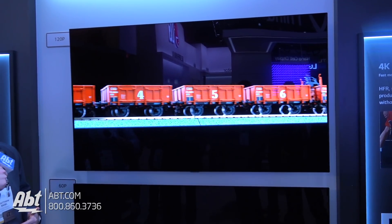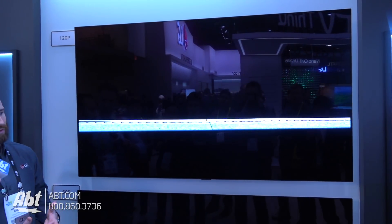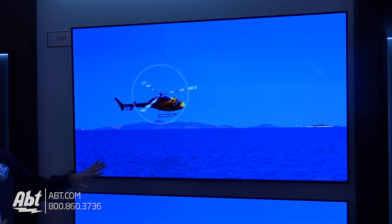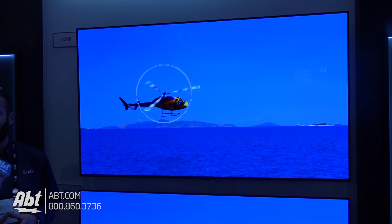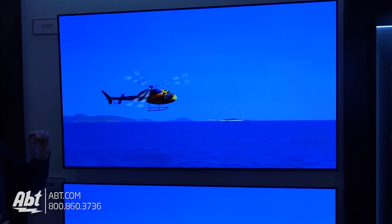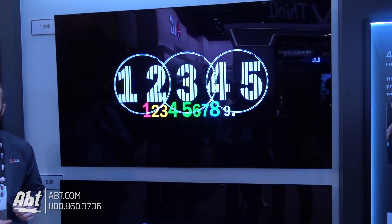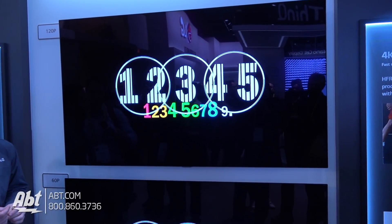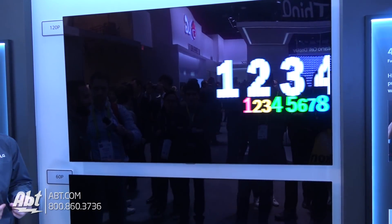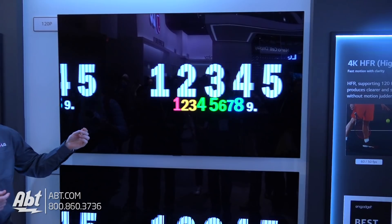Last year we had the C7 in 2017. The C8, as we've talked about in a couple of other videos, is power packed with our new Alpha 9 processor. One aspect of the Alpha 9 processor allows us to do what we call 4K HFR — high frame rate. The difference between high frame rate content and your normal content is it actually goes from 60 frames per second up to 120 frames per second.